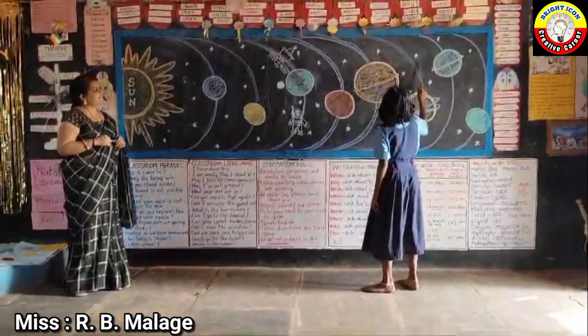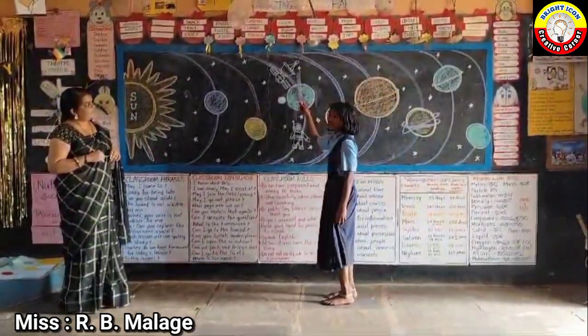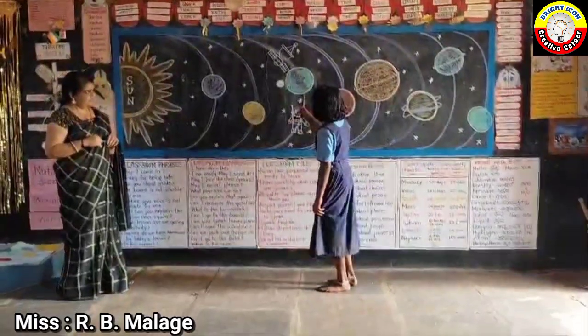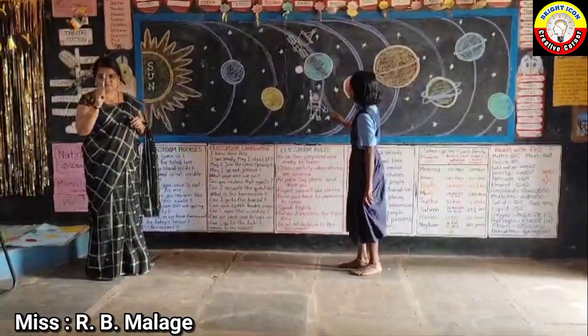These are stars. This is a satellite. This is Moon, the natural satellite of Earth.